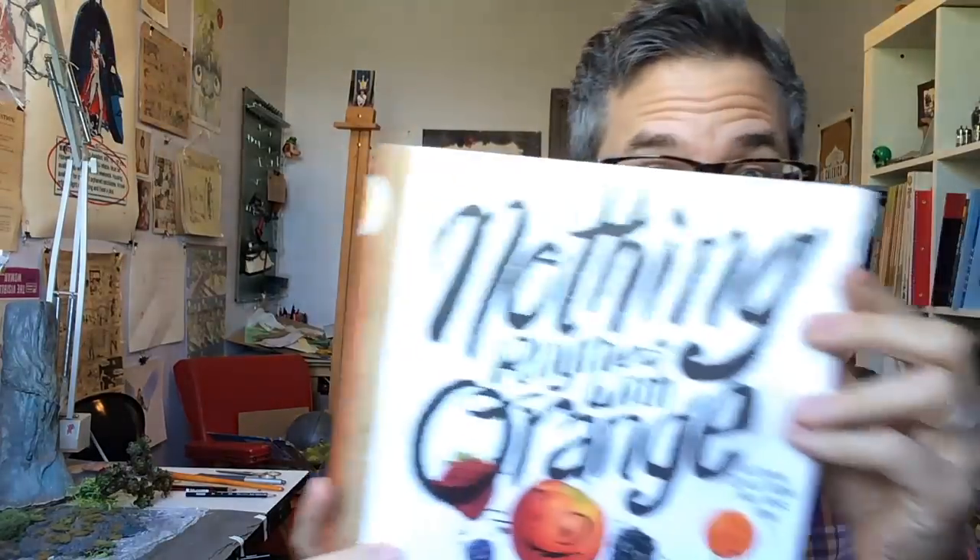Hi, I'm Adam Rex, author and illustrator of the new picture book Nothing Rhymes With Orange, available now from Chronicle Books. And a lot of people ask me, how do you get a picture book published? So today I'm going to tell you how.